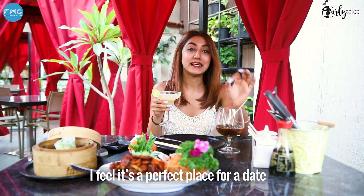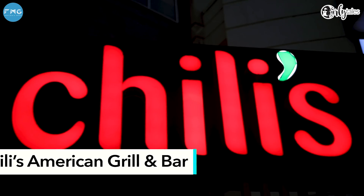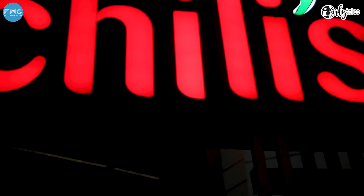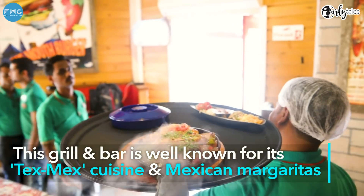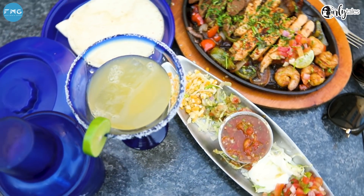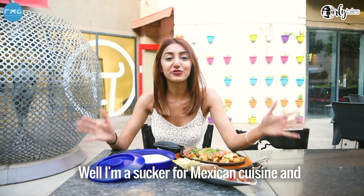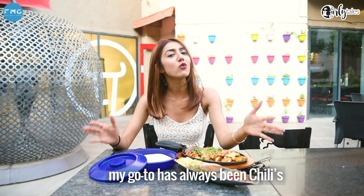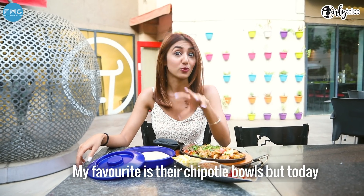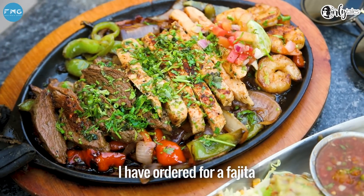I feel it's a perfect place for a date. This grill and bar is well known for its Tex-Mex cuisine and Mexican margarita. I'm a sucker for Mexican cuisine and my go-to has always been chilies. I usually love their chipotle bowls, but today I'm trying something different — I have ordered a fajita. Let's see what this tastes like.